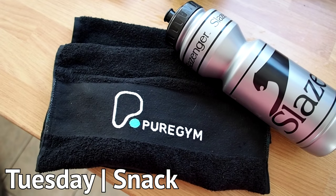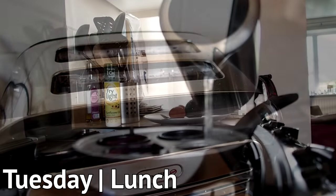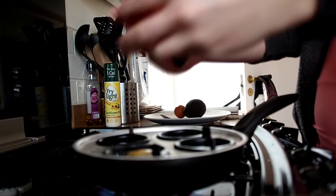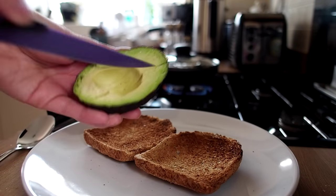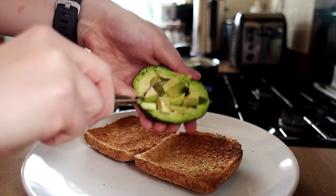Then it was off to the gym so I grabbed a quick banana to keep me going. Lunch was poached eggs with avocado on toast — super easy. I use an egg poacher, which those of you who follow me on Instagram will know gives perfect eggs every single time. Then it's just mashing up half an avocado on two slices of wholemeal bread.